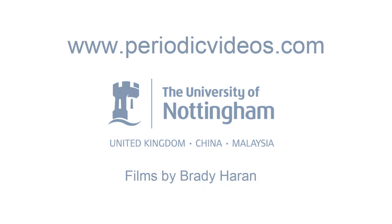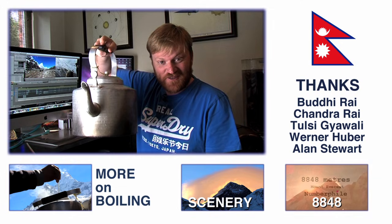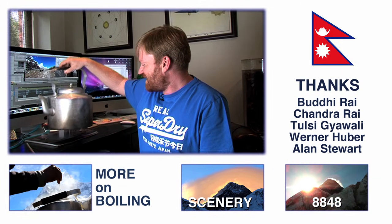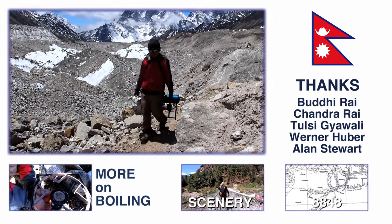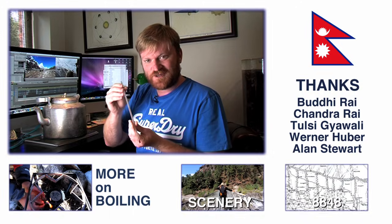I'm back from Nepal now, but look what I brought with me — it's the kettle, the very one we used. We carried it all the way from Lukla to Base Camp and back. I say we carried — I didn't carry it, Chandra the porter carried it. And I've also got the thermometer we used.